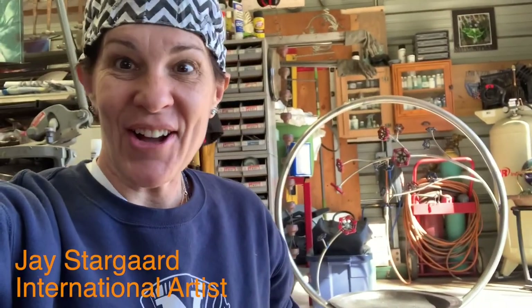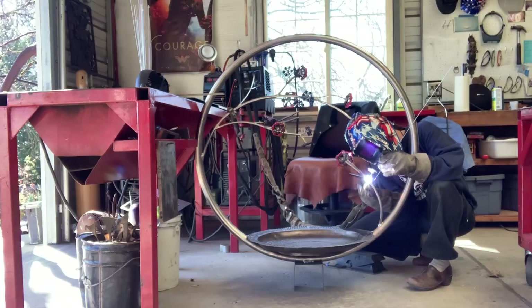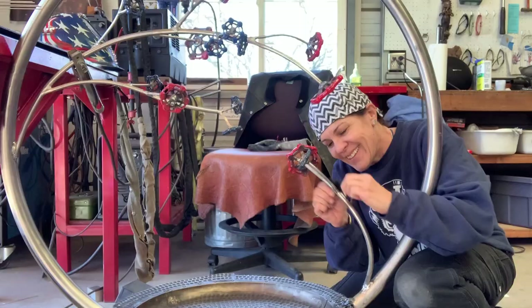Hey, this is Jay Stargardt, international artist and owner of Stargard Art. Today is the final day with this piece here. The owners are coming over today and they're going to paint part of it.